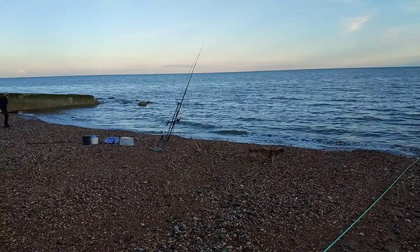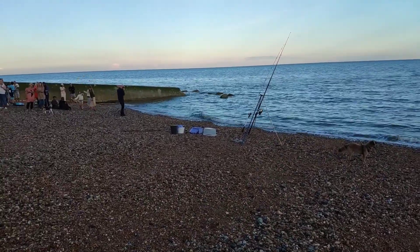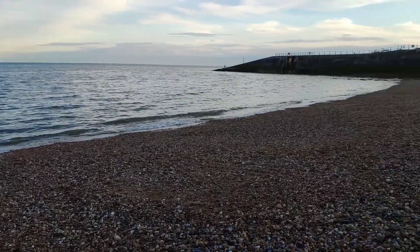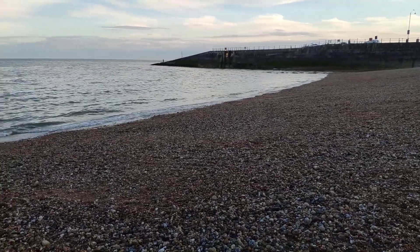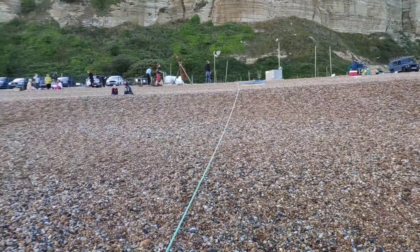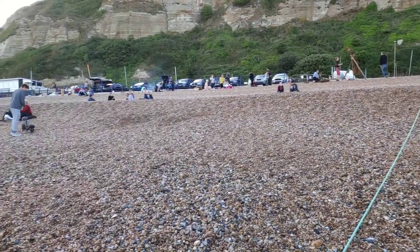Now you should be able to see the beach and the sea from up close. I'm standing on the beach, so you see the sea up close rather. Now you can see the beach all the way around.